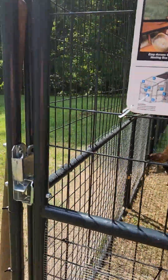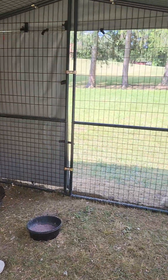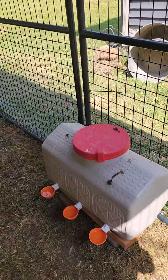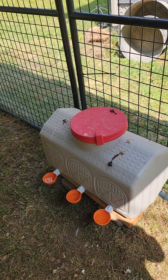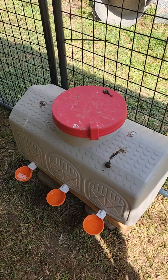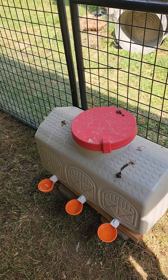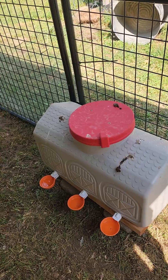Walking inside our coop here, I've added the Easy Water. It did come with nipples, but I added the Cluckers cups. They were having a little bit of trouble getting the water, and I wanted to make sure that they were able to access as much water as they needed.